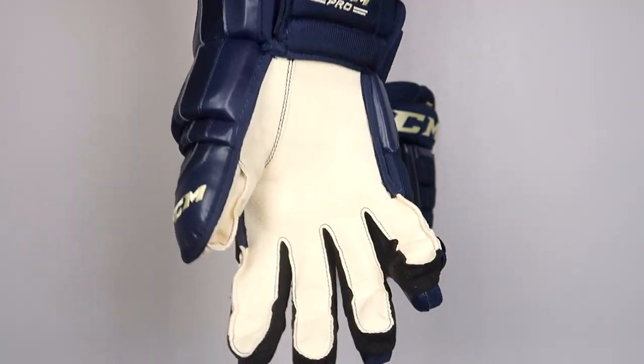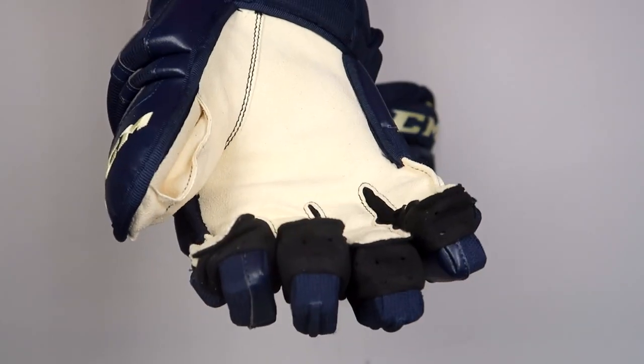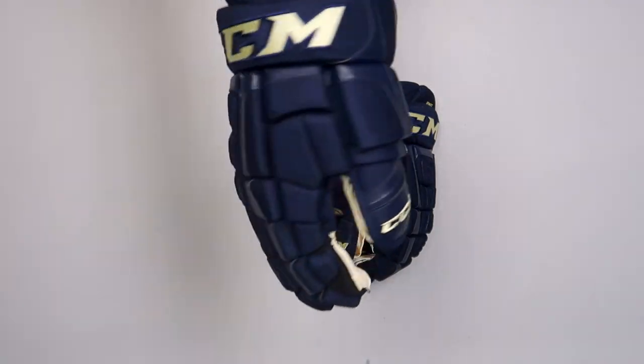These gloves feature no overlay in the palm, they have ventilated gussets, and they're all wrapped up in these third jersey colors.